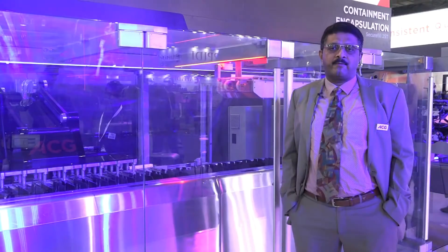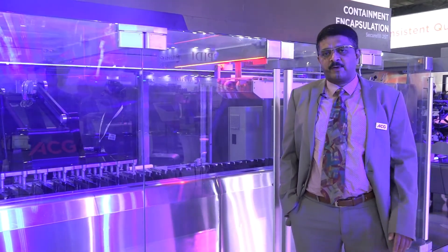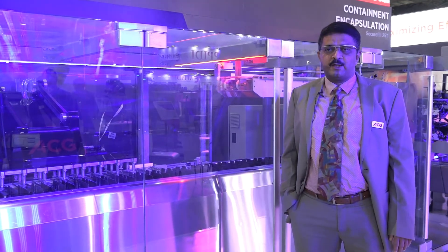I would like to thank BNR for their support, and this machine will be available for the global market very soon. Thank you very much.